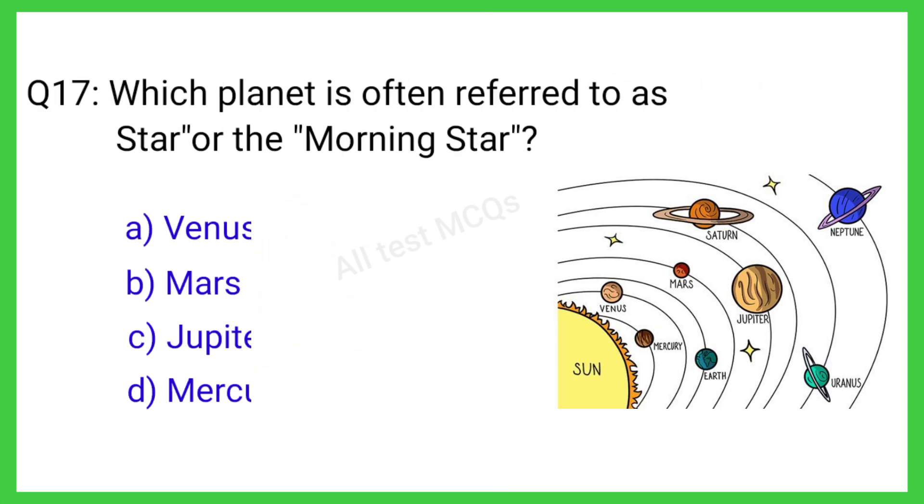Q17. Which planet has the Great Red Spot? The correct answer is C. Jupiter.